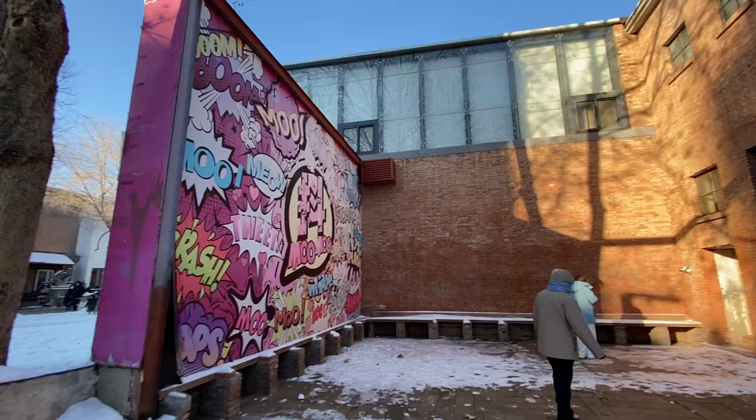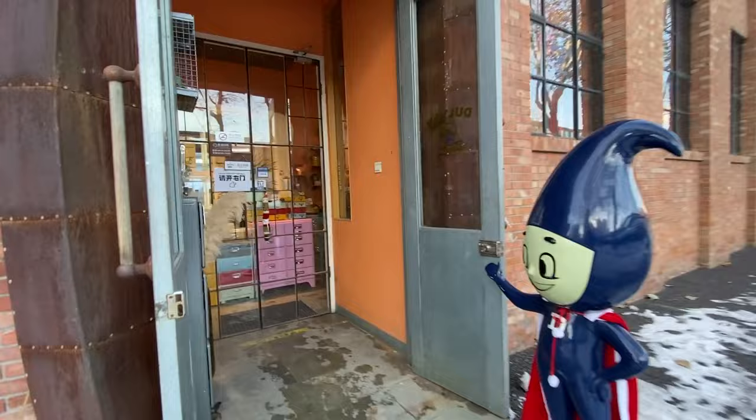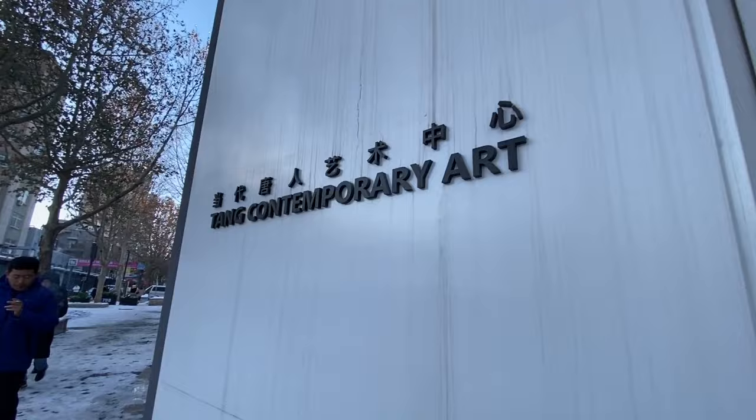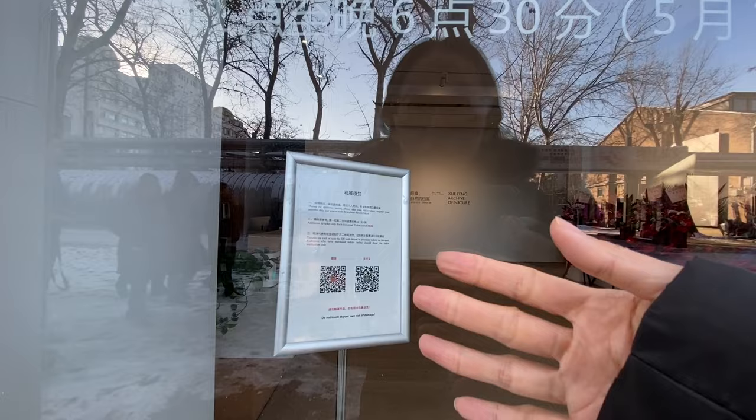This is like an Instagrammer's favorite spot. Dou Tun — it's a little store. Tang Contemporary Art — now their exhibitions are 30 yuan for both.